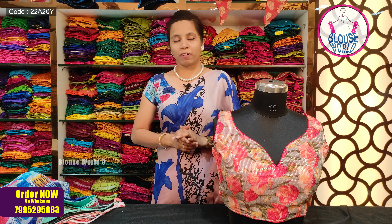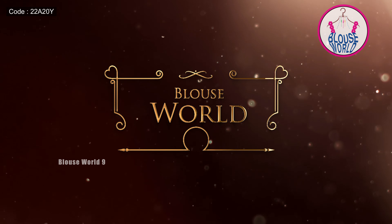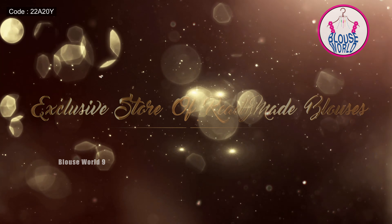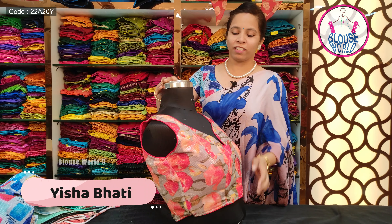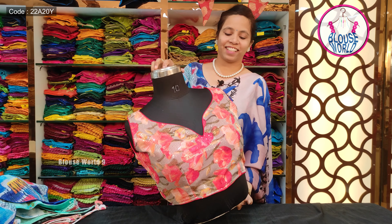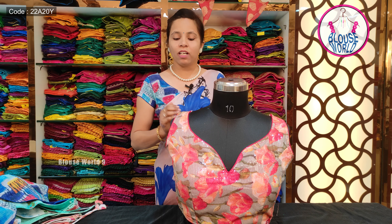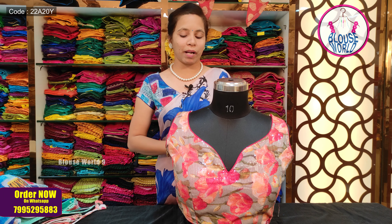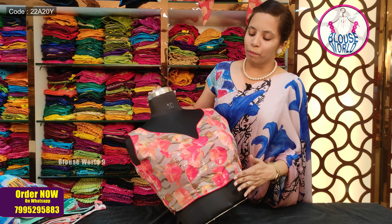In this video, I will show you this fabulous designer blouse. This beautiful blouse is priced at 600 rupees. It features water sequence work and is made with chiffon fabric with a digital print.